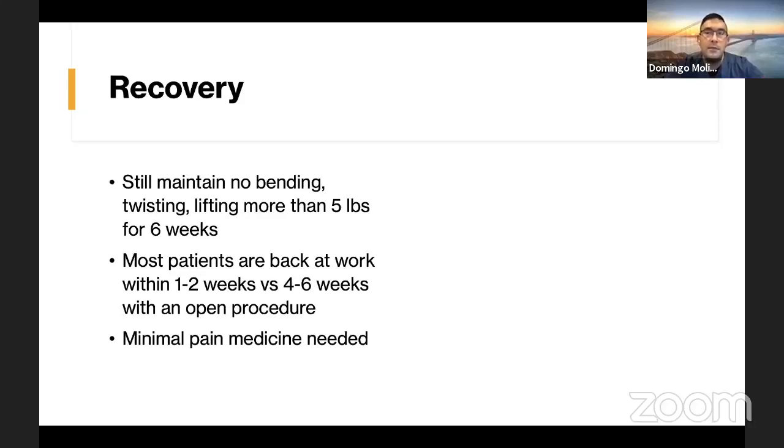There is a small risk of disc re-herniating. With the endoscopic procedure, those recurrence rates are even smaller than with a minimally invasive or open procedure. Most patients are back at work within a week or two — depending on job type — versus four to six weeks with an open procedure. Most people may take some narcotics for a day or two, or they may just take Tylenol or Tramadol, versus more prolonged medication for an open procedure.